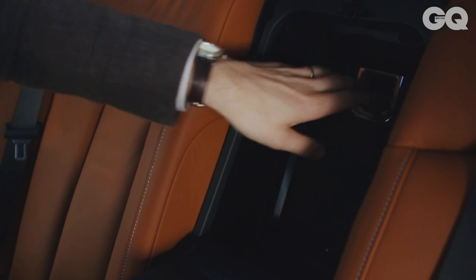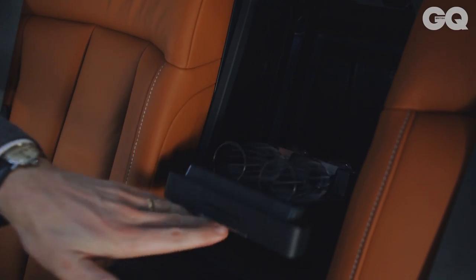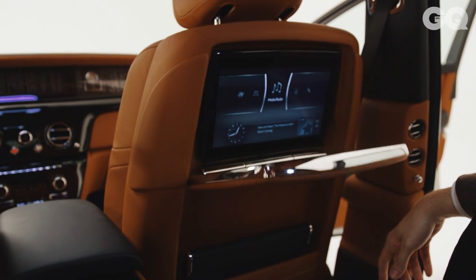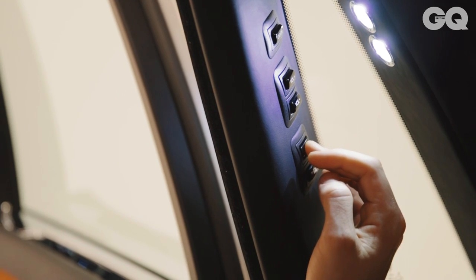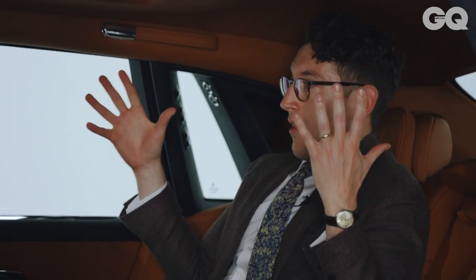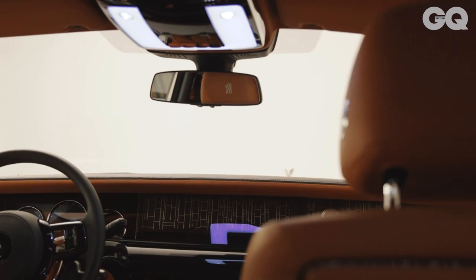Just because Rolls-Royce has added customer-driven innovations doesn't mean they've neglected any of the traditional luxury tropes. Behind here there's obviously a champagne cooler and a couple of flutes, screens emerge from the backs of the seats, and there are little foot rests that go up and down. And of course the best thing about a Rolls-Royce remains: that incredible view right the way through the cabin to the Spirit of Ecstasy on the bonnet, which you can now enjoy alongside your art.